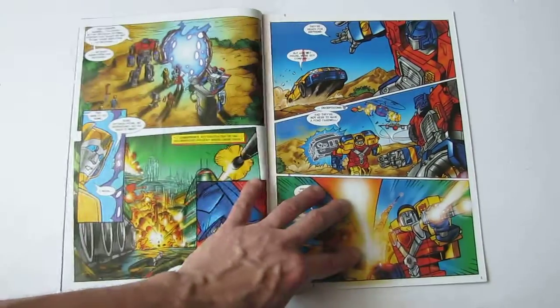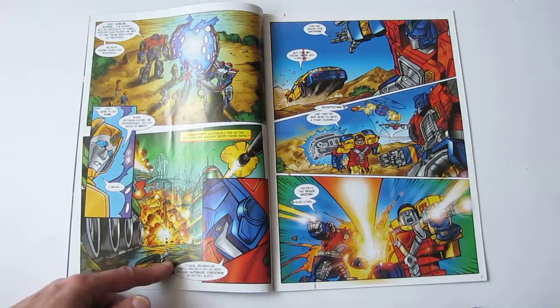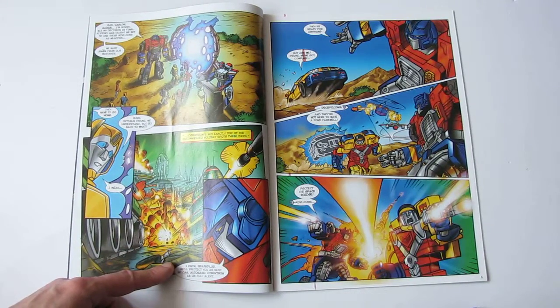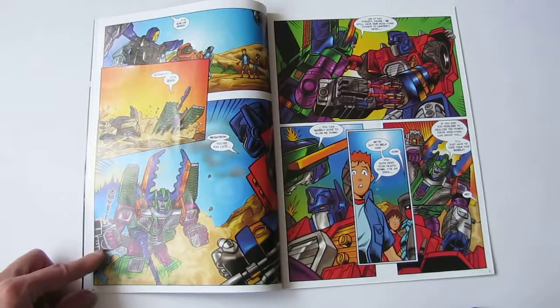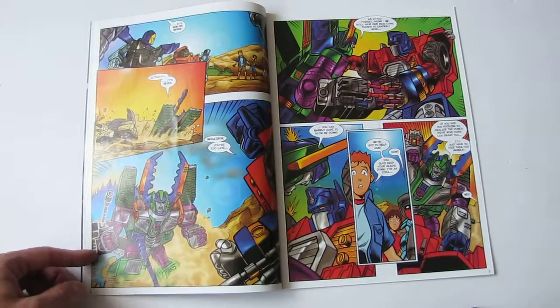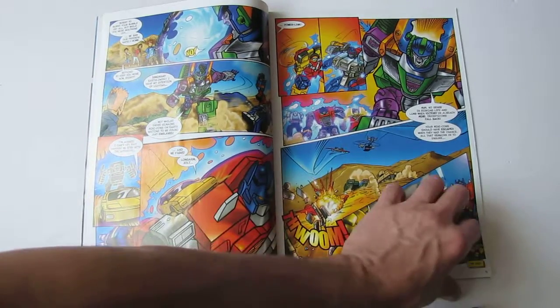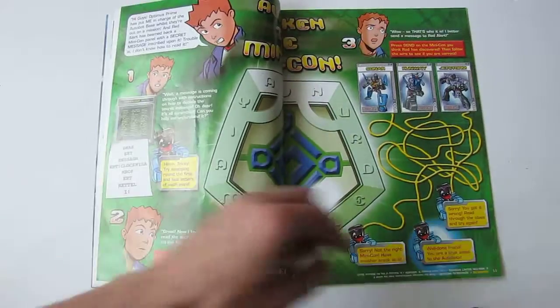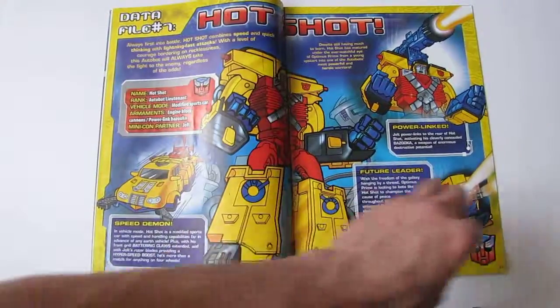Here the Mini-Cons are going home. I haven't actually looked at these comics for years, so I don't really know what's going on in them — I can't remember the stories; they never stuck with me. But it seems like the Mini-Cons are going back to Cybertron, Megatron's arrived to try and stop them, and a battle ensues. More puzzle pages follow.